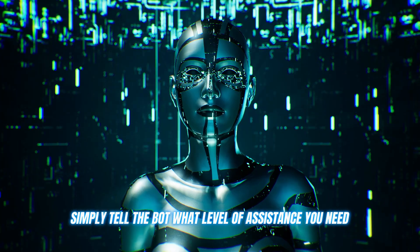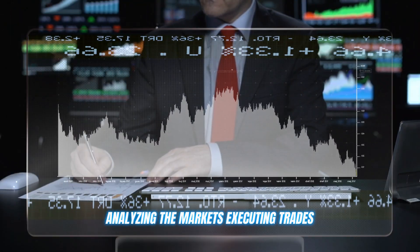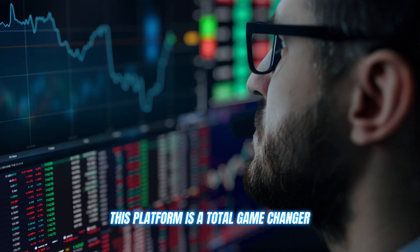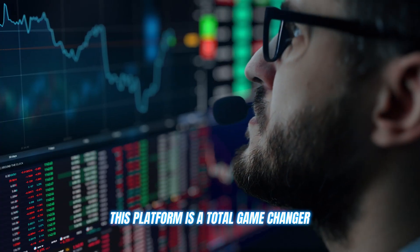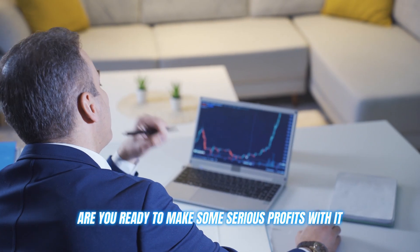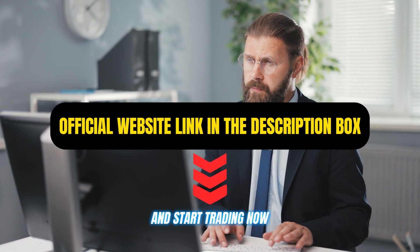Once you're all set up, simply tell the bot what level of assistance you need and let it work its magic — analyzing the markets, executing trades, and giving you a significant edge with all its analysis tools. This platform is a total game-changer whether you're a fresh crypto noob or a seasoned trading pro. Are you ready to make some serious profits? Click on the link in the description below and start trading now.